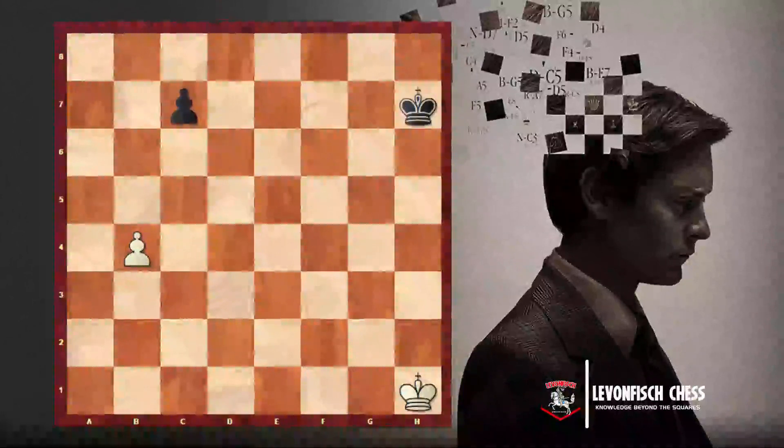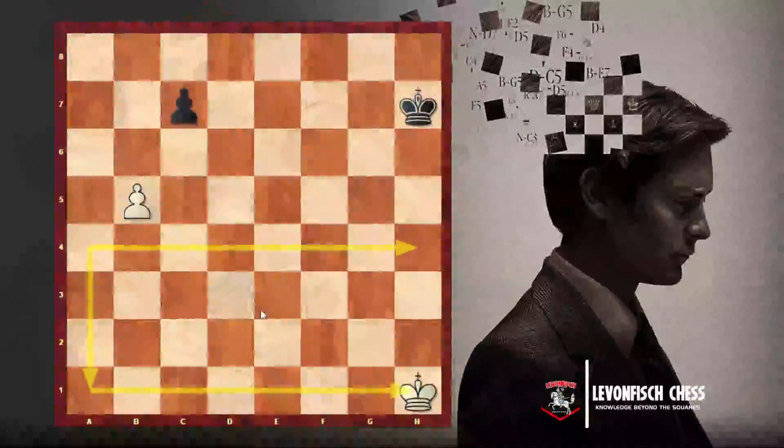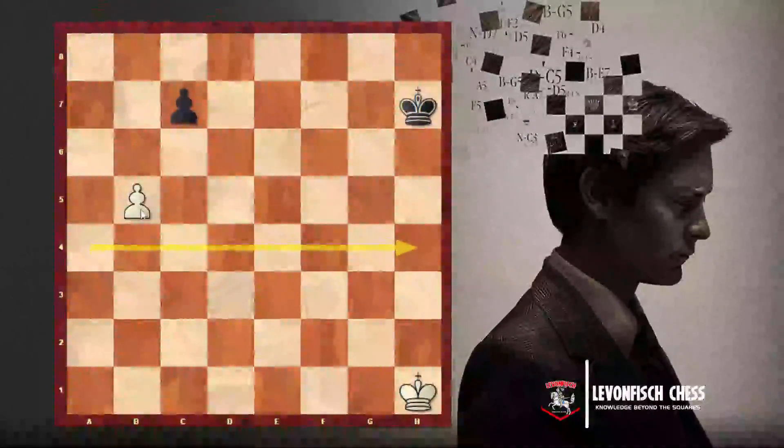Let's imagine that the black player plays something and the white pawn moves forward one square again. We can imagine a line that crosses the table in two parts — the first four ranks are white's side and the other side is black's side. The white pawn has now passed the middle of the board.